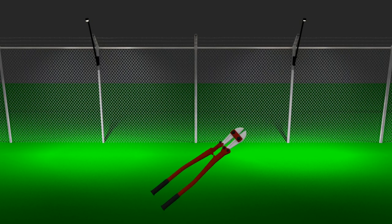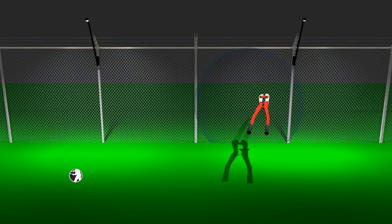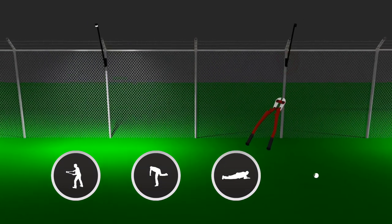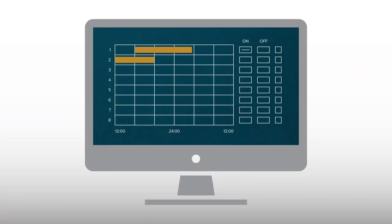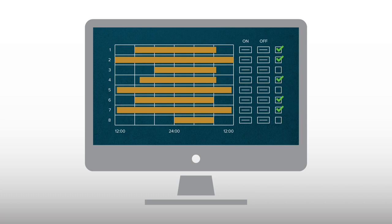Built-in sensors notify your security system of any attempt to cut, climb, lift, or break the fence fabric. The lights can follow a pre-programmed schedule as well as turn on or strobe whenever intrusion attempts are detected.